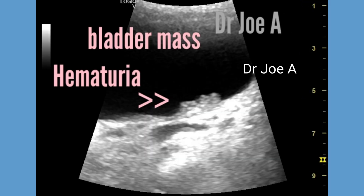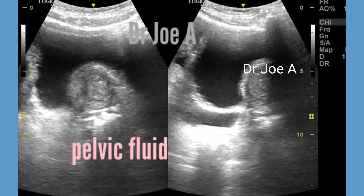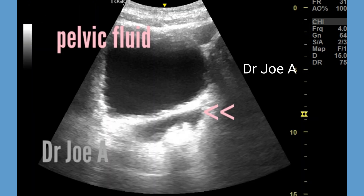There is also evidence of a recurrence of carcinoma bladder. This patient has a history of bladder cancer and may require further investigation and treatment. In addition, there is also evidence of prostatomegaly.